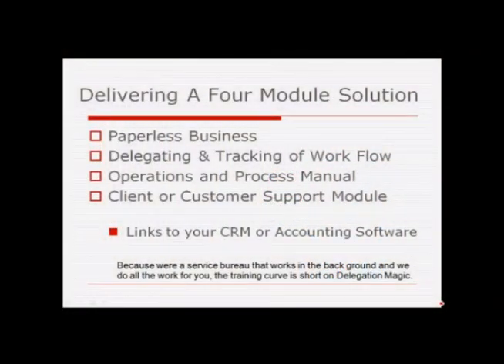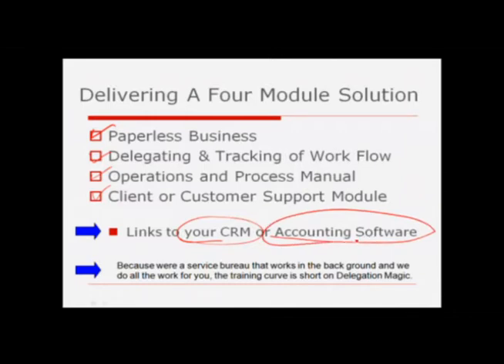Let's go ahead and take a look at our overview video. We're delivering this in four modules. There's a paperless system, and all four are included because you're not buying software — you're buying a service we run in the background. Delegation tracking and workflow, operations and process manuals so everyone knows exactly how you want work done, and a client and customer support module so your clients or customers can actually access documents without calling you on the phone. It'll link directly to your CRM regardless of which one you use, whether it's Salesforce or Infusionsoft. It'll also link to your accounting software, whether it's Sage, QuickBooks, Peachtree, or any accounting software. This document management system will link documents to that software.